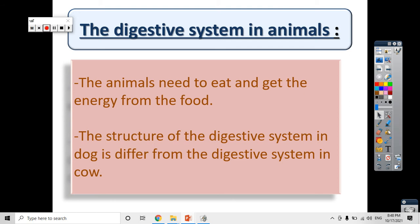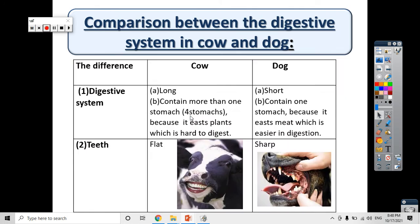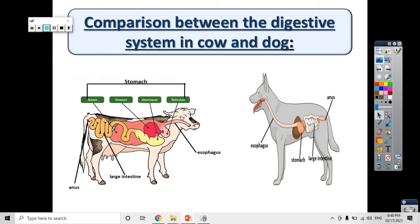All animals need food to get energy, but there is a big difference between the digestive systems of different animals. We are also talking about adaptation, and this difference in the structure of the digestive system in animals is a type of adaptation — specifically structural adaptation, because it is in the animal's body.